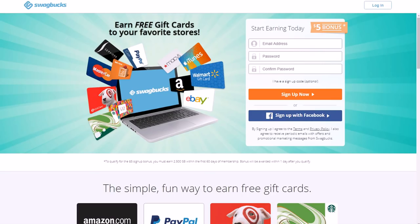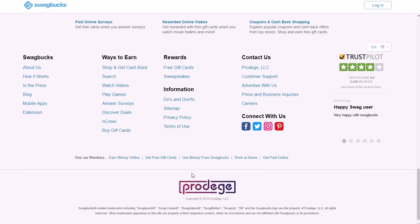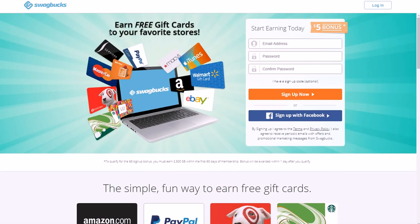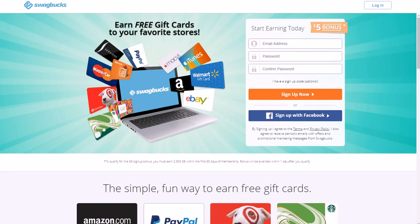Swagbucks is another one — probably a more popular one. You need to be at least 13 years old. You can use the app on iPhone or Android, and you can get paid via PayPal or all different kinds of gift cards. They've paid out $270 million-plus to members. Ways to earn include online shopping, their own search engine, watching videos on their YouTube-style platform, playing games, and answering surveys. They're a proven company on both major app stores. Just put in your email and password, and there's a $5 bonus for signing up.